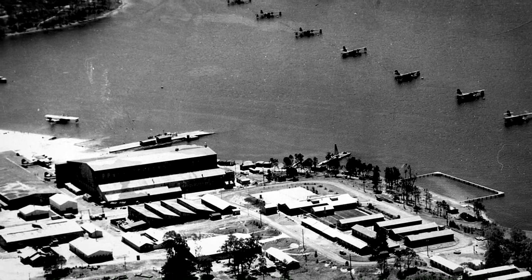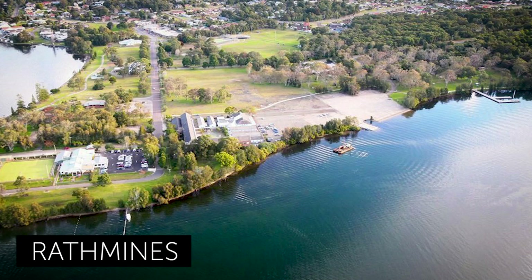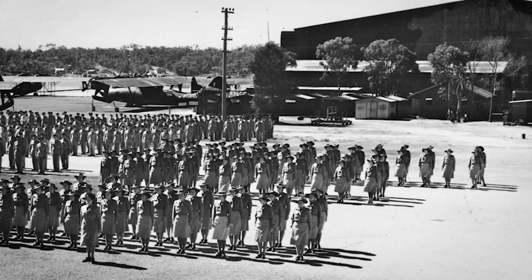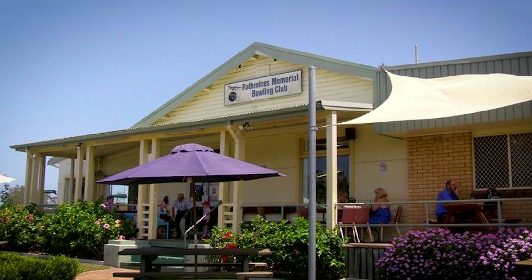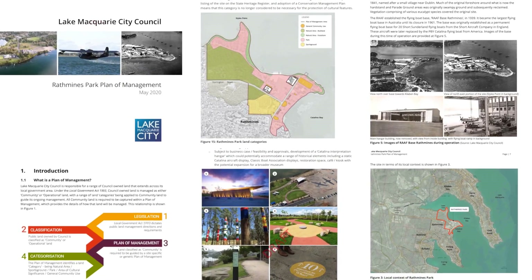Travelling south at Rathmines, the former seaplane base is open and easy to access. The concrete runways remain and several buildings, including the former officer's mess, is used as a bowling clubhouse. The Conservation Management Plan provides scope for extensive interpretation.